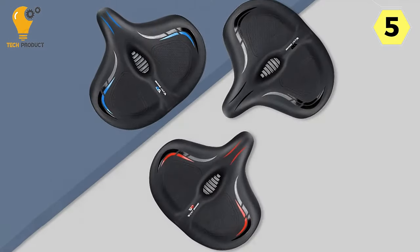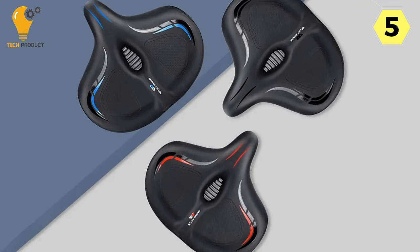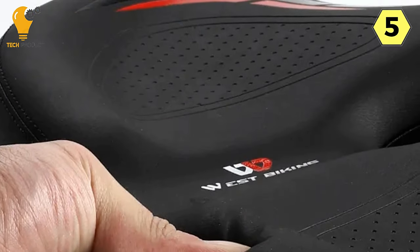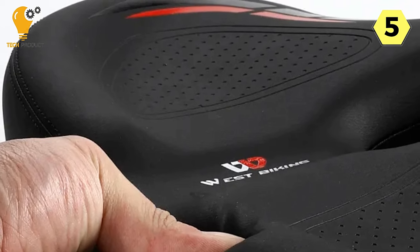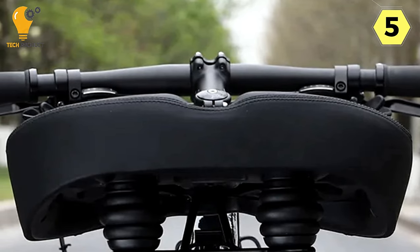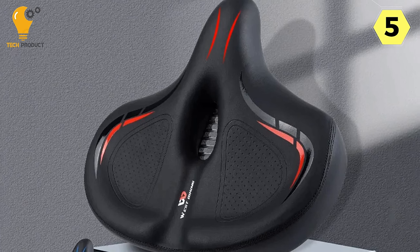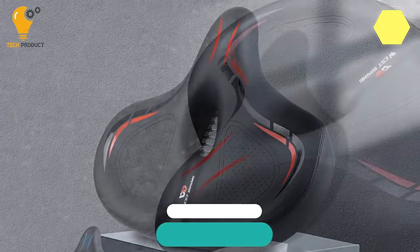In conclusion, the West Biking Comfortable Bike Saddle is a remarkable addition to any cyclist's gear. Its oversized design, durable leather surface, comfort features, shock absorption, and easy installation make it a top-notch choice. Whether you're a dedicated biker or just enjoy casual rides, this saddle will transform your biking experience. It's a 5-star product, and I wholeheartedly recommend it to anyone in need of a more comfortable and enjoyable ride.